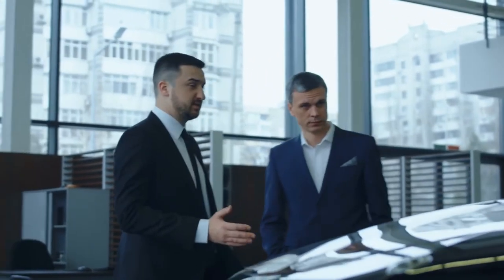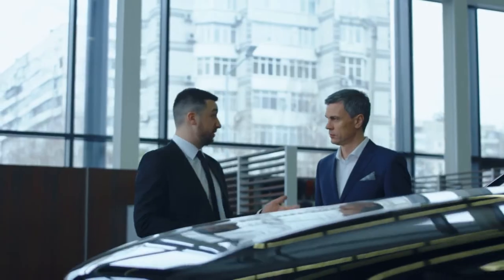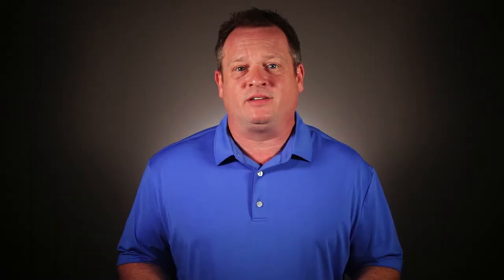Everything you've done, said, or signed to this point in the box has been a process carefully orchestrated and developed by professional sales teams over the course of 100-plus years to get you to this point where you are now receptive to offers for intangible products. After all, selling you something that you can see, smell, touch, taste, or feel can be relatively easy as long as you want it and can afford it.